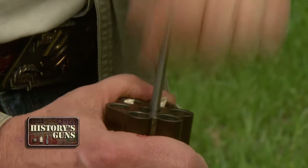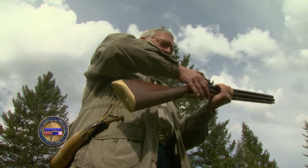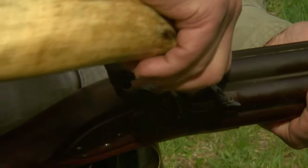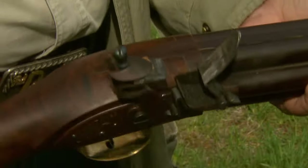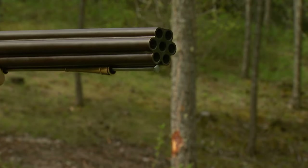Push the round balls down with a ramrod, prime the pan with a little powder, and the Nock gun is ready to shoot — much like any muzzle-loading musket. But remember, seven barrels.